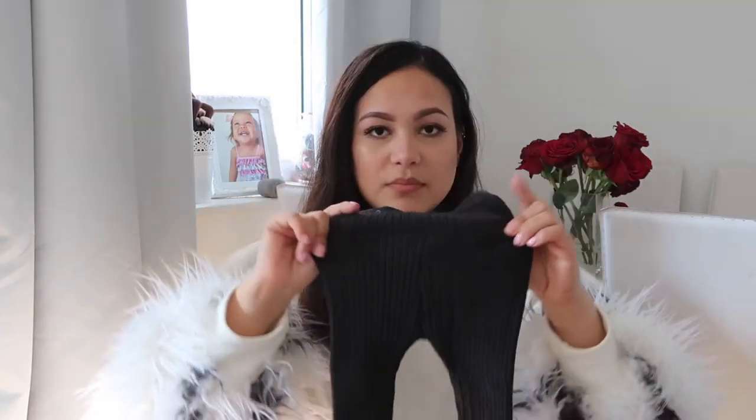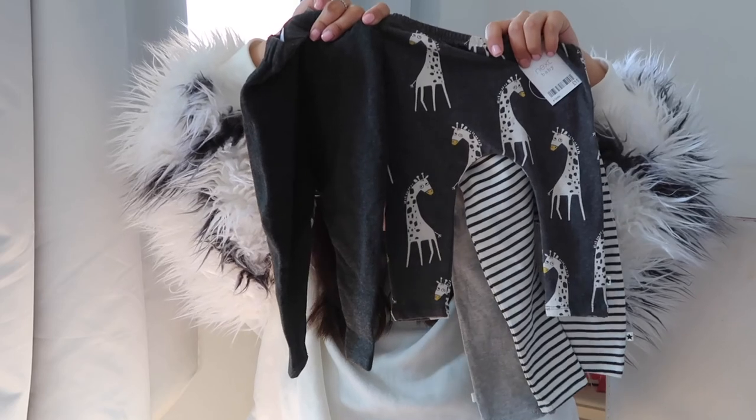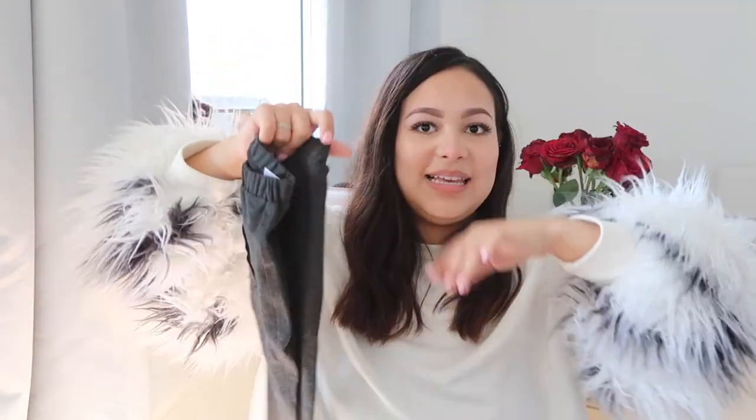I went into Zara and I got this pair of leggings — just a nice knitted pair, I love these — in six to nine months. Then I got him this pair of jogger-style trousers in three to six months, but they are really long for three to six months. Comparing them to the Next nine-to-twelve-month ones, the Zara three-to-six-month pair is actually longer. So that's why I always buy things slightly bigger, but Zara apparently runs long.